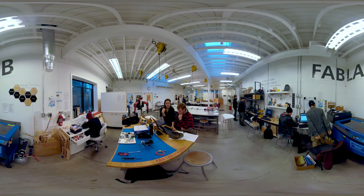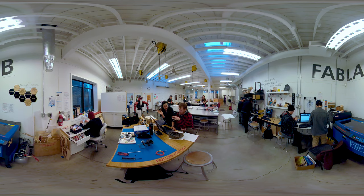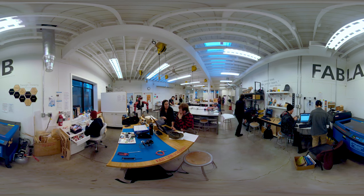The Fab Lab is a fully equipped STEAM space that focuses on digital fabrication technologies at PCC Cascade. It's equipped with a variety of prototyping tools, such as a CNC router, laser cutters, vinyl cutters, and 3D printers.